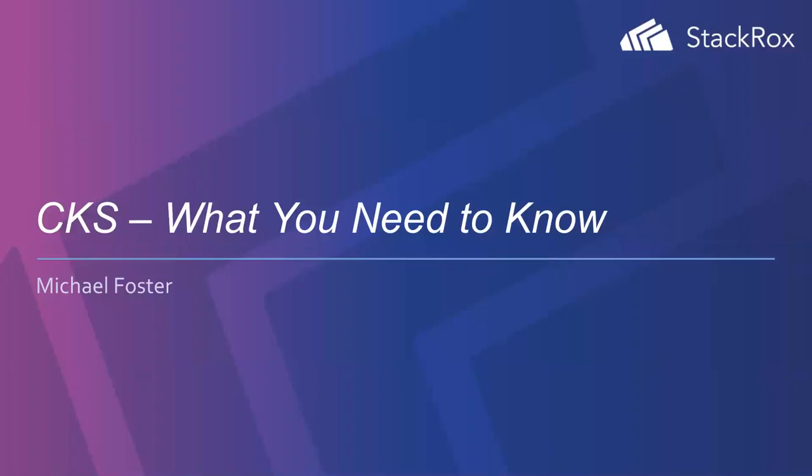Thanks everybody for joining me to talk about the CKS. I already see some questions in the Q&A, so I'll get to those as I go through the webinar. As things come up, as I talk about stuff, feel free to throw questions in there. I'll answer as much as I can as I go. CKS — what you need to know. I'll give you my tips as to how I passed it.